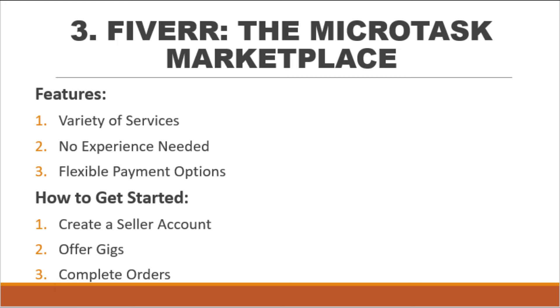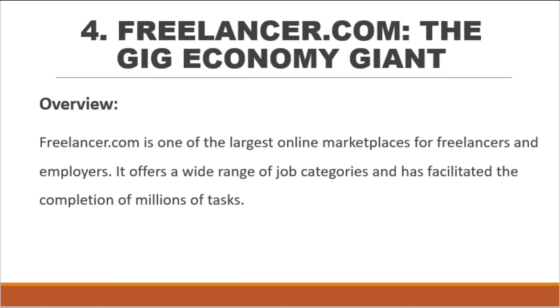Features: First, variety of services — Fiverr offers services like voiceovers, translations, social media posts, logo designs, and more. Second, no experience needed — anyone with skills can sign up and start offering services. Third, flexible payment options — earnings can be withdrawn to PayPal, credited to a Fiverr revenue card, or transferred to a bank account. To get started: create a seller account showcasing your skills, list your services as gigs and set your prices, then deliver high-quality work to satisfy clients and receive positive reviews.